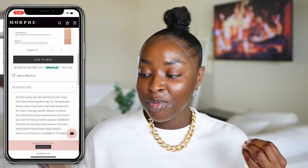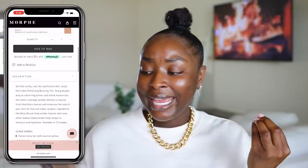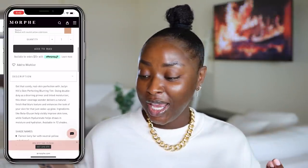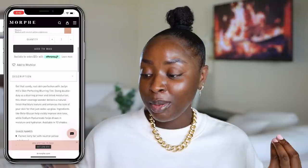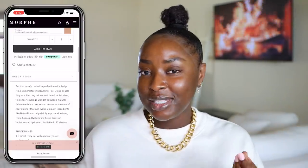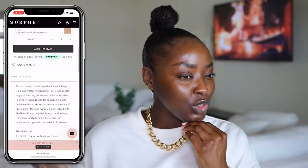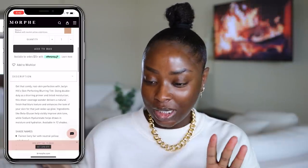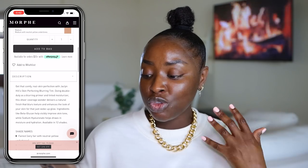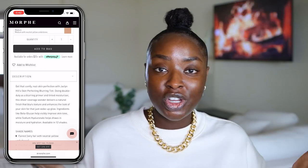It's described as a comfy, real skin, blurring tint. It doubles as a blurring primer and a tinted moisturizer. It has sheer coverage, which I'm like, what? Okay, how sheer? Delivers a natural finish that blurs texture and enhances the look of skin for that just woke up glow. So it's not supposed to give too much coverage, but I'm going to do a full face — or should I just do just that? Let's see. It's got beta-glucan in it to help improve skin tone and sodium hyaluronate helps draw in moisture and hydration. So this is a very hydrating, natural finish type of product.